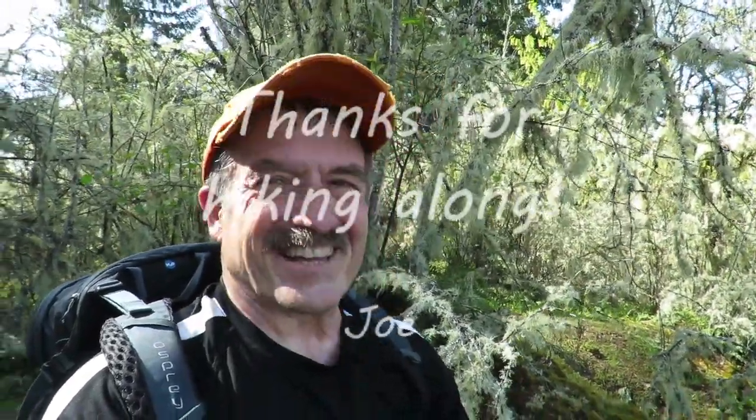How about that? Well, that's it for today. I'll come back and do the lower river trail on another day. Thanks for coming along.